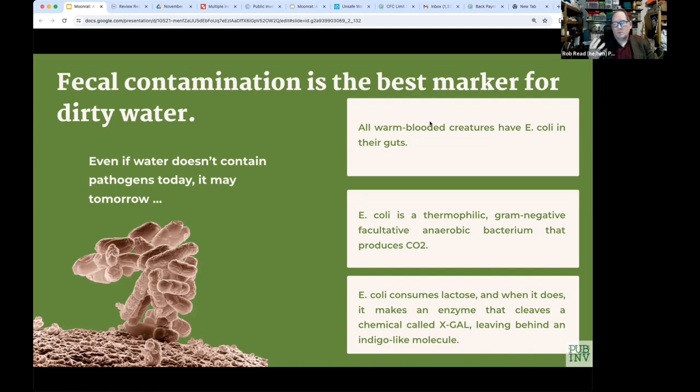All warm-blooded creatures have E. coli bacteria in their guts. Everybody in the world has hundreds of millions, if not a billion, E. coli bacteria living inside us right now. They're our friends — they don't hurt us, they're valuable, we're supposed to have them. There is a strain of E. coli that occasionally causes food poisoning, but that's just one strain — most E. coli is valuable. Because it's adapted to live inside warm-blooded creatures, it's thermophilic, so it needs heat and can't grow in a cold environment. It happens to be a gram-negative facultative anaerobic bacteria that produces CO2, which is very important for identifying it.